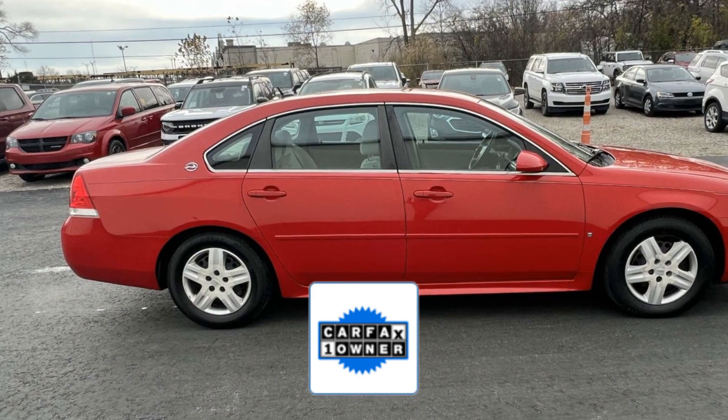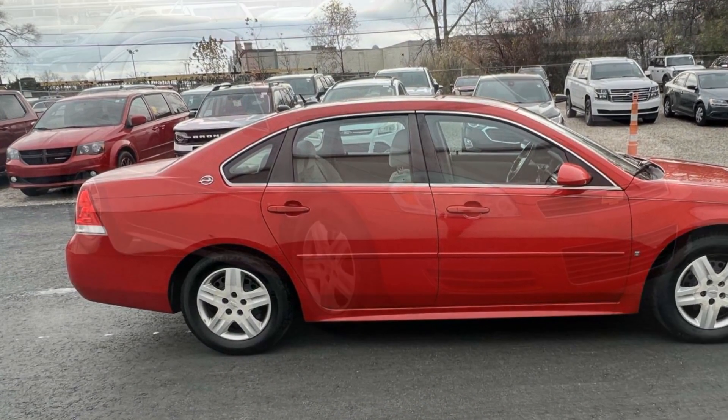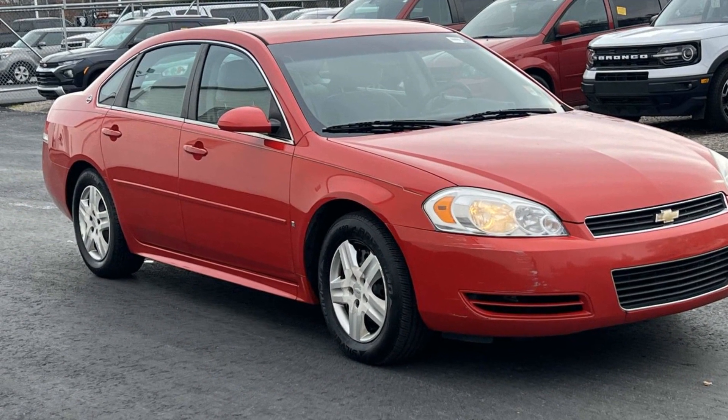As a Carfax one-owner vehicle, enjoy extra advantages such as having less normal wear and tear. Get pre-approved now and make this your next vehicle.